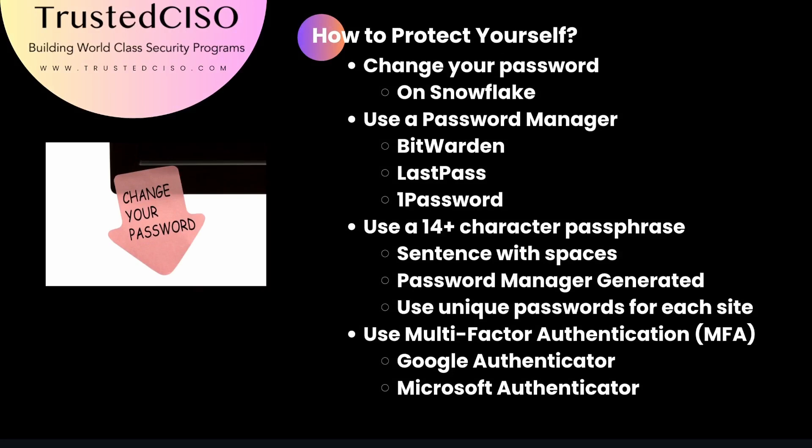To protect yourself, change your Snowflake password immediately. Use a password manager like Bitwarden, LastPass, or 1Password to create and store strong, unique passwords for each website.